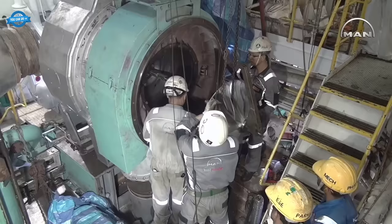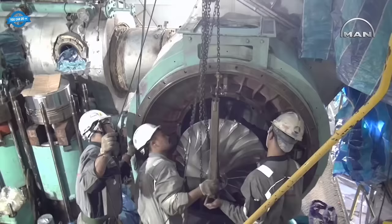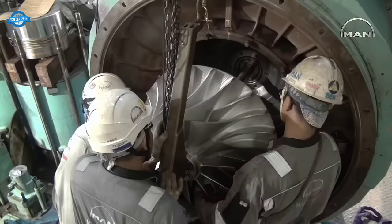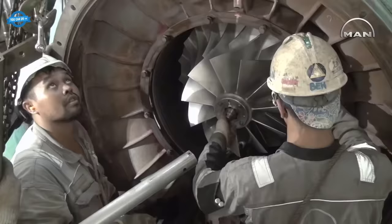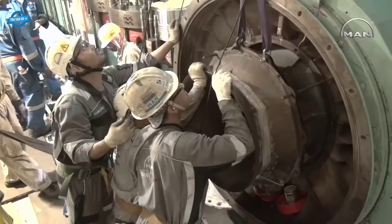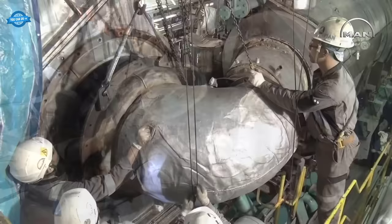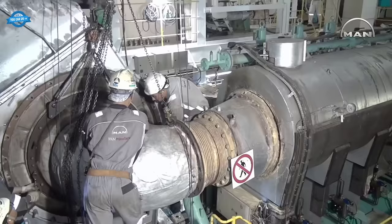Proper alignment is essential when installing a turbocharger rotor during a large repair job. It is crucial to take care during the installation process to ensure that the rotor is aligned correctly. Any misalignment can lead to serious issues, including damage to the engine and decreased performance. Therefore, it is crucial to pay close attention to the alignment of the TC rotor during installation to ensure that it is mounted correctly and functions properly.